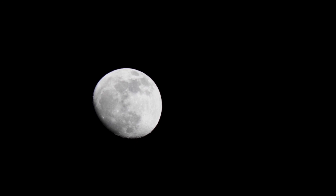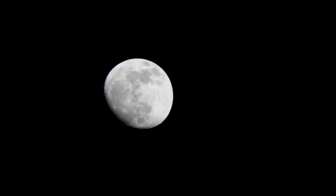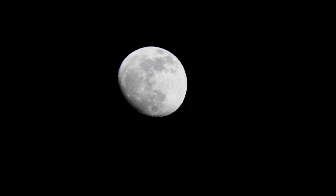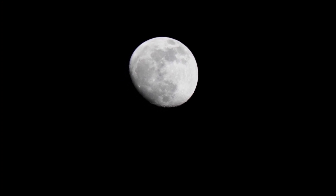44. The term 'moonshot' is often used to describe ambitious, challenging projects due to the audacity and difficulty of reaching the moon. 45. The moon has been the setting for various science fiction stories and movies, including the film 2001: A Space Odyssey.